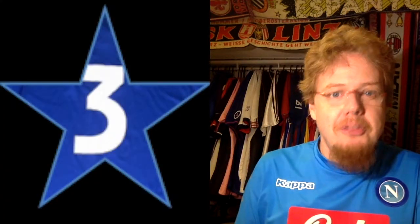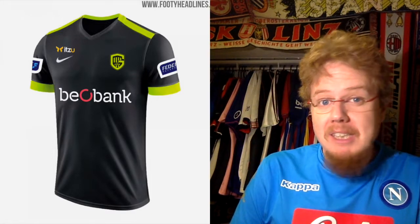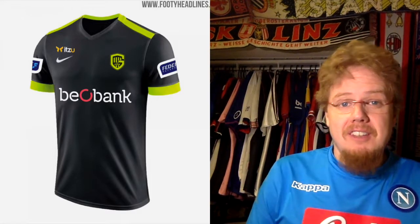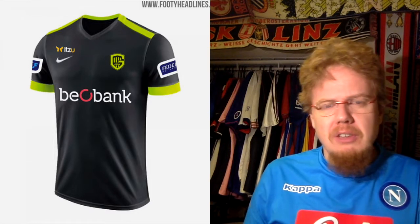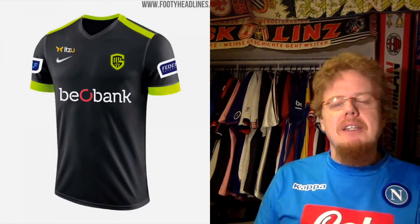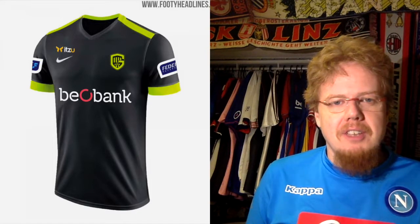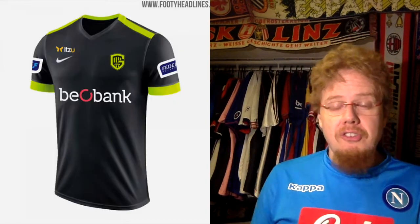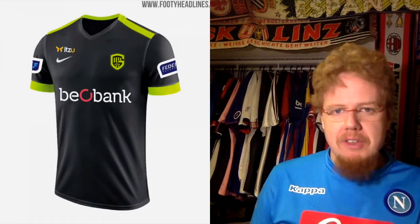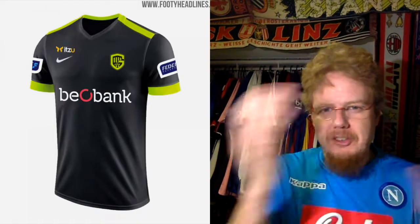The Genk third jersey looks a tad bit better, but then again the sponsor and the colors don't quite fit. We have gray with a very light green bordering on yellow — it's a little bit like puke. I like the template better, but the colors are completely off. For that reason I won't even give it two stars, because it's just way too colorful especially with the bank sponsor. Things are just not connecting.